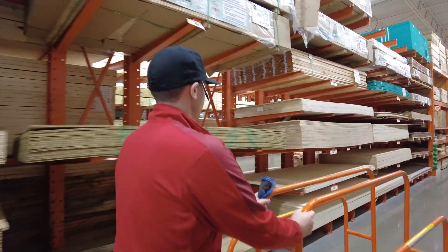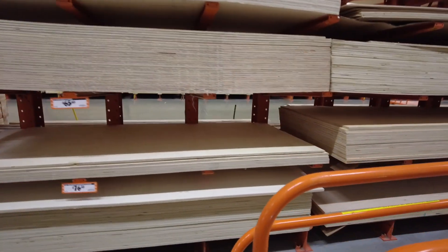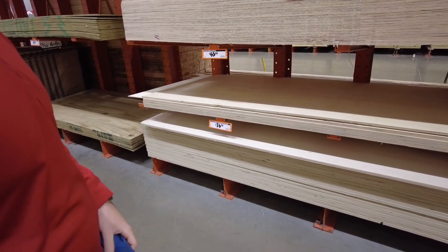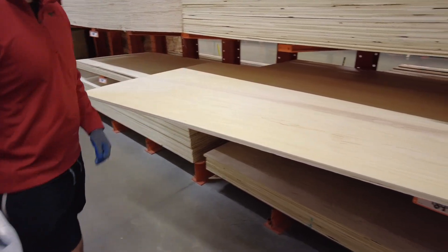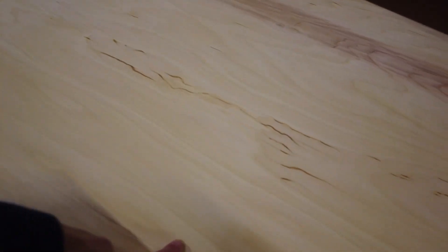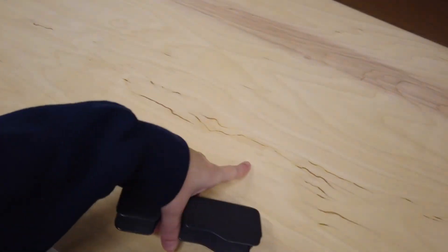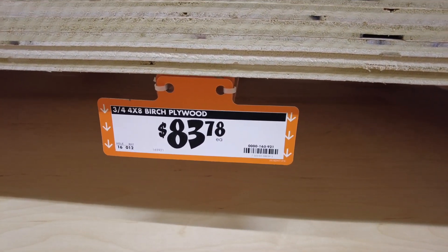Welcome to the Home Depot where doers get more done. So poplar plywood is $75.75. This is when I get really picky because of all the wood grains. I like to find the pieces that have like the prettiness through them. I know a lot of people don't like that, but I like all the blemishes in the wood. So we are getting birch plywood — $83.78 a piece.